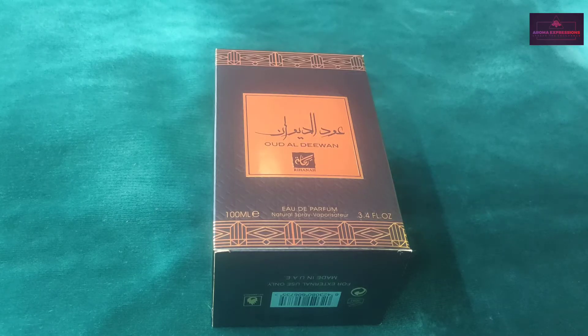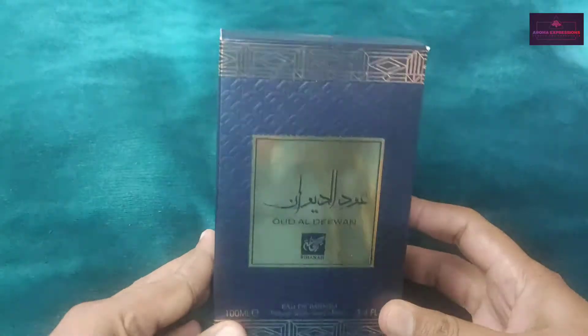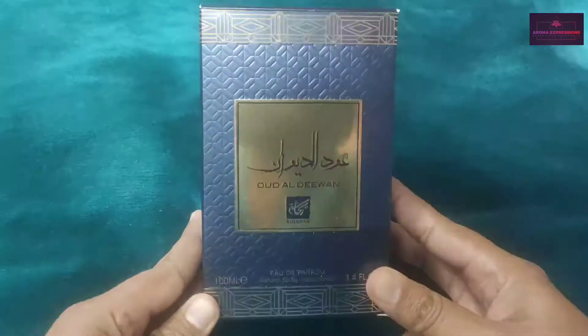Hello my dear friends, welcome back to Aroma Expressions. Today I have for you a very wonderful perfume from the house of Rihanna, and this one is called Oudal Diwan.